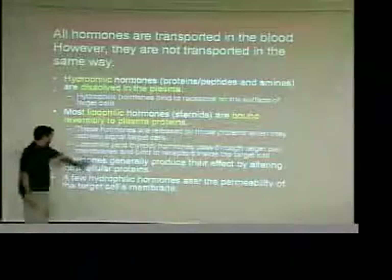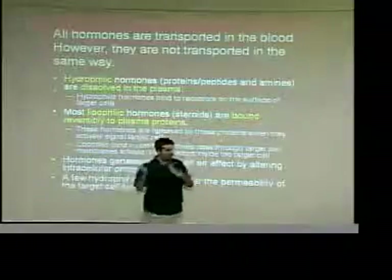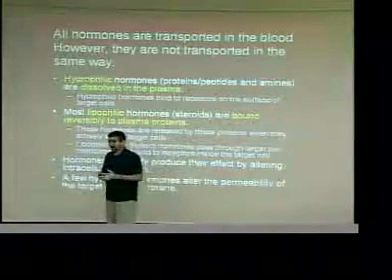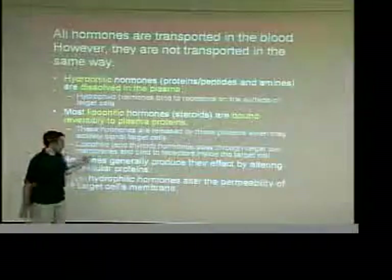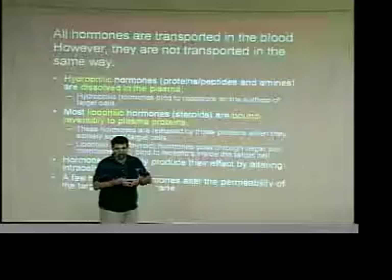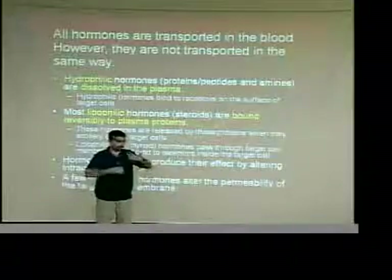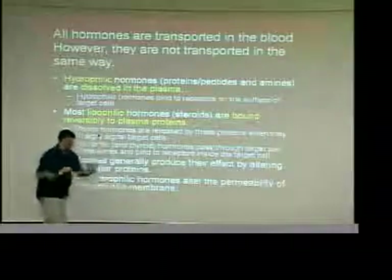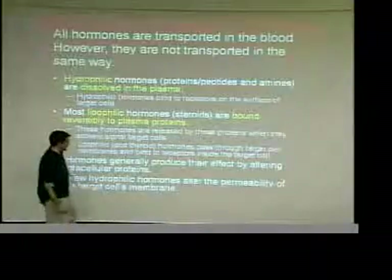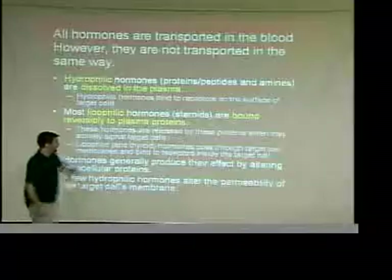By and large, the way hormones usually work is: all your DNA sequences make up genes, and all genes code for proteins — we are a big collection of proteins. All these hormones work on proteins. They will either start a second messenger system or go inside and change something about the proteins present — causing some to be produced that weren't, causing some to stop being produced, or changing the levels. It's all about changing the proteins that are present. A few lipophilic hormones can also affect plasma membrane permeability.